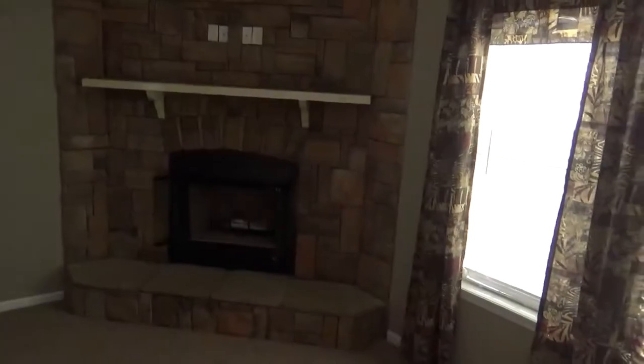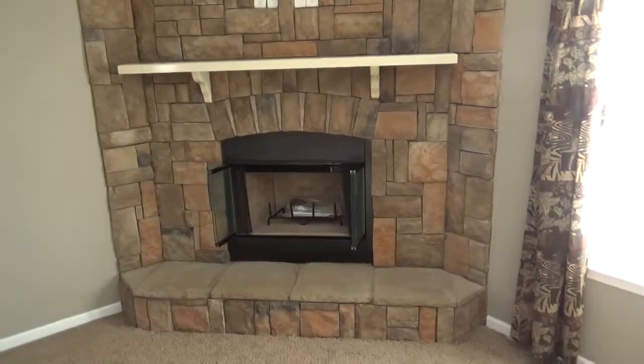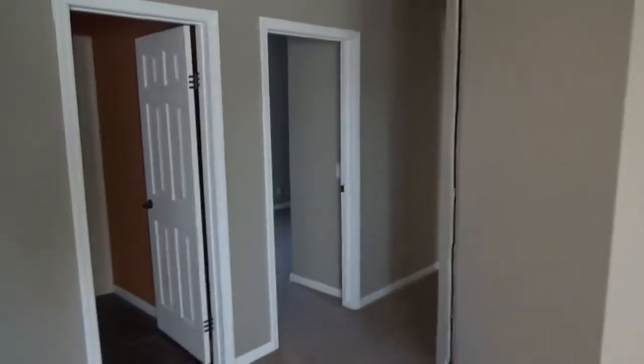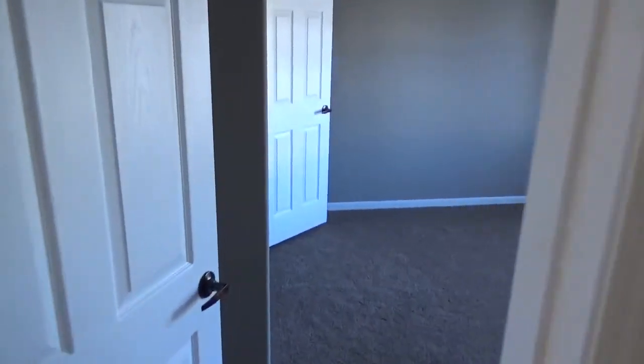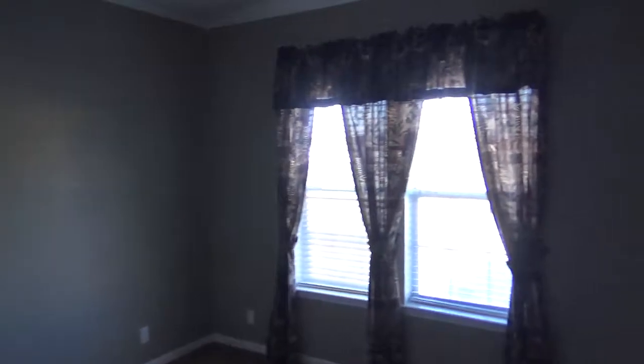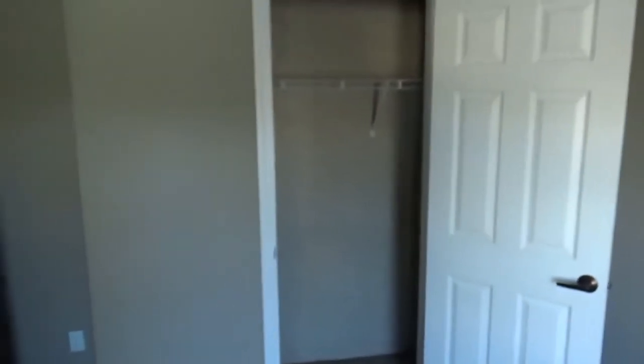Here's the other fireplace. Sorry, you guys — I'm a little out of breath. I'm kind of overweight, so that's why I'm breathing heavy in my videos. Here's the last bedroom. When the ceiling is nine feet, it doesn't feel so small — it's a good-sized bedroom, it really is.